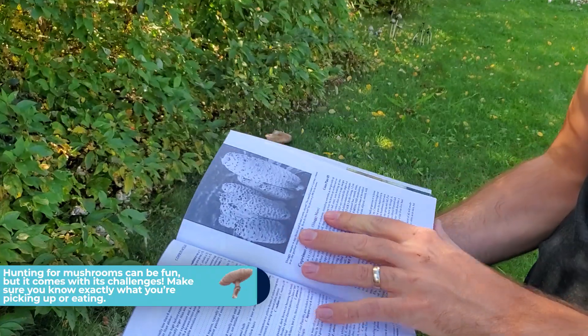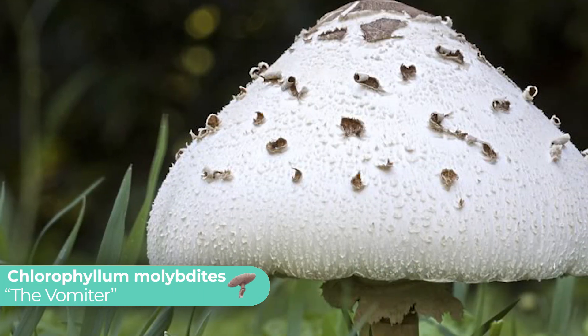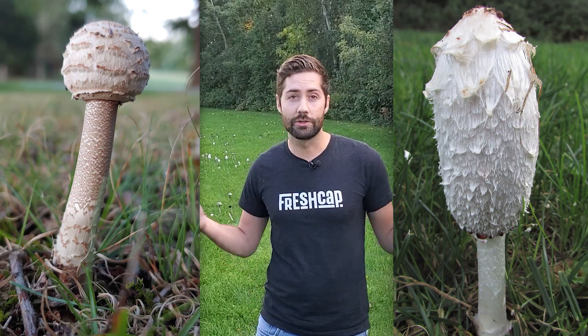Just make sure that you don't confuse it with another mushroom species that might be potentially poisonous. The one I can think of off the top of my head is Chlorophyllum molybdites, aka the vomiter. That mushroom can make you really sick and is kind of superficially similar in appearance to the shaggy mane, and it also grows in the same location. So as always with any mushroom hunting, just make sure you're 1000% sure that you know what the species is, especially if you're planning to eat it.